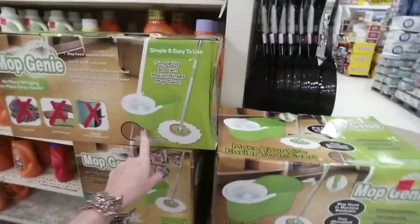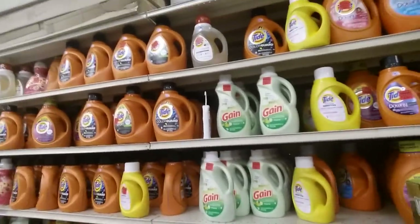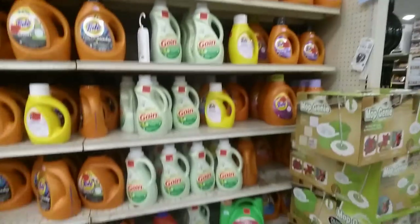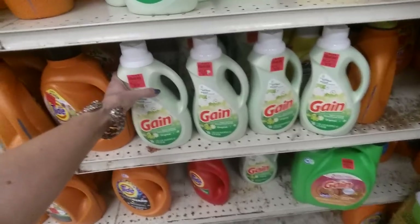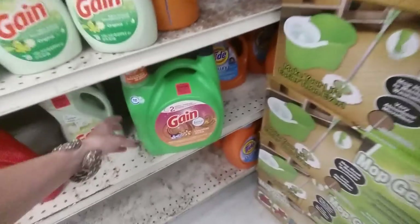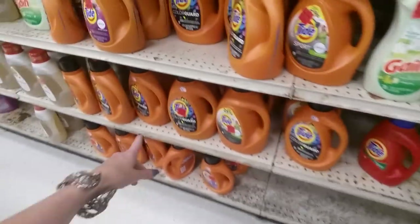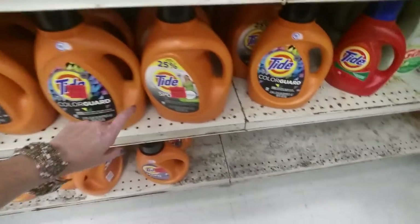They have cleaning supplies — look, they have a Mop Genie, $15.99. I just use a plain old cotton rag mop in a bucket. They have Gain containers — fabric softener and laundry detergent for $13.99. They have some Tide with Color Care and Tide Sport.